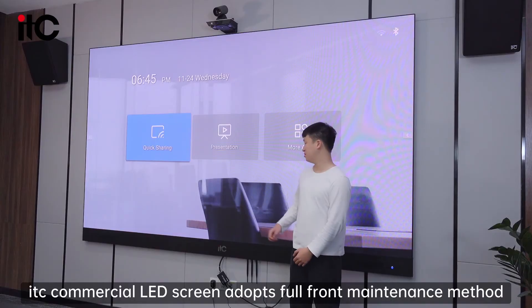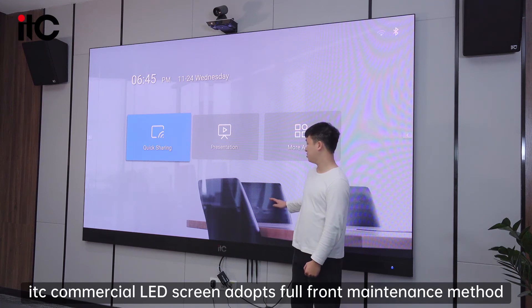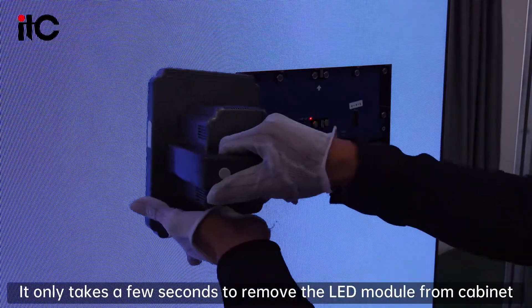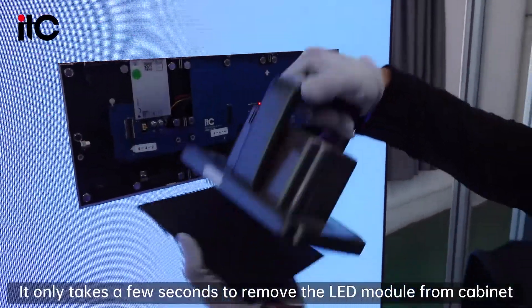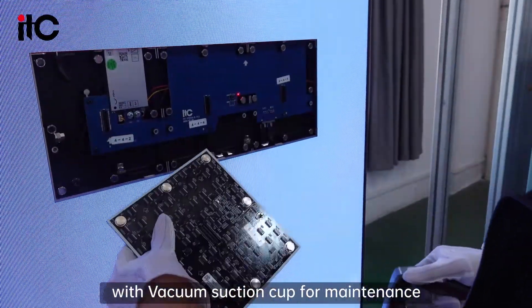The ITC commercial LED screen adopts a full front maintenance method. It only takes a few seconds to remove the LED module front cabinets with a vacuum suction cup for maintenance.